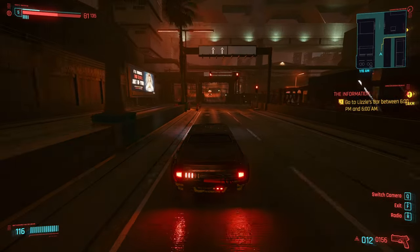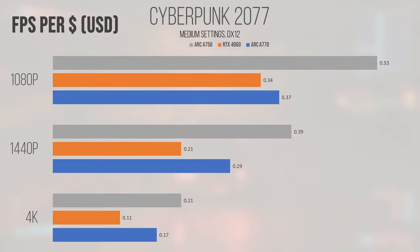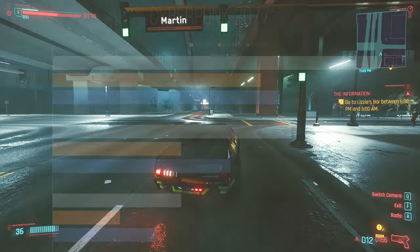Cyberpunk 2077 is once again a strong showing for the A750 in the value department. The A770 also pulls ahead of the 4060 in this metric at all resolutions. While you probably won't be playing at 4K on any of these cards, the 1080p and 1440p raw performance figures show what they're capable of. It's interesting that the Intel cards are offering superior value to Nvidia's offerings at this point in time — it might be worth throwing some AMD cards into the mix in a future comparison.